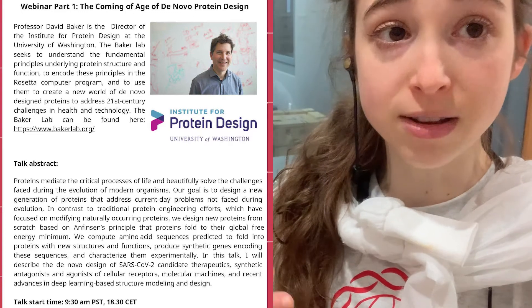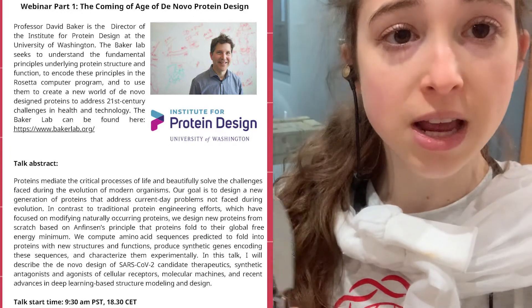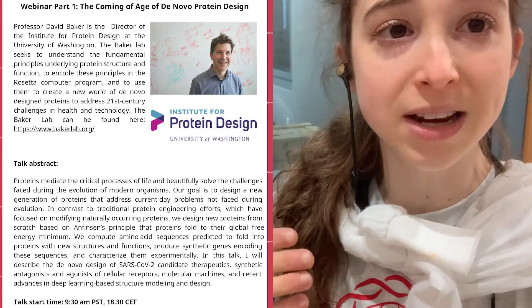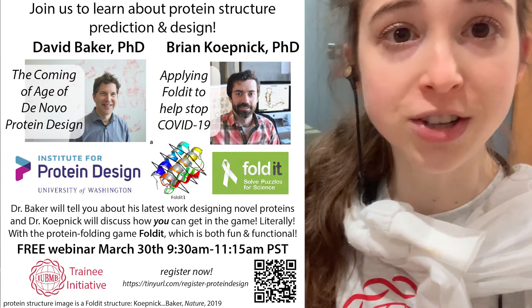The Baker lab has really been at the forefront with Rosetta and Robetta and all of these various tools to predict protein structures and also to design new protein structures. And they want to bring it to the world. Baker lab is really interested in not just developing this software, but also sharing it widely, both with other scientists as well as with the public and actually getting the public to help them with their experiments.